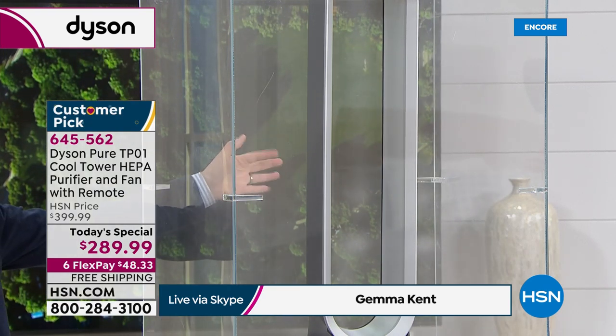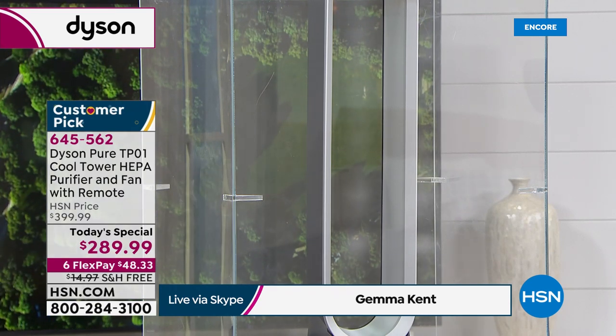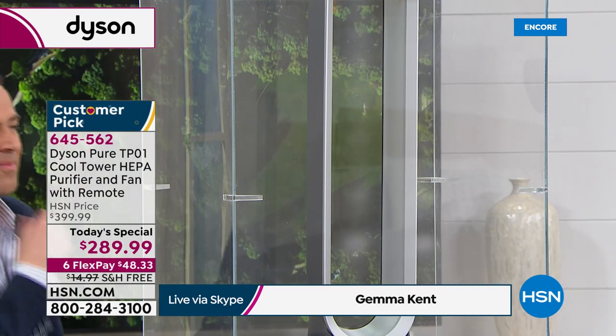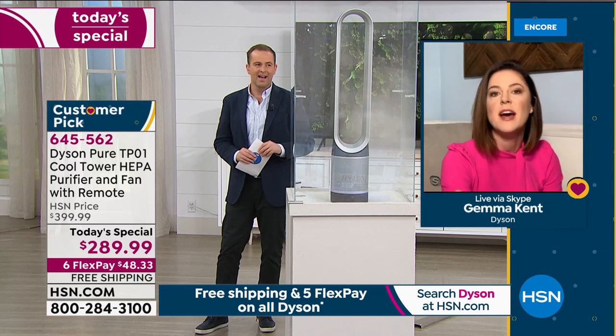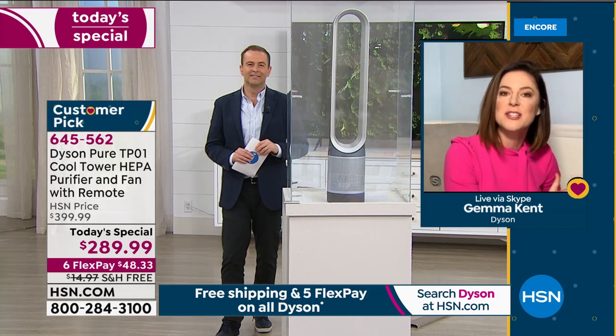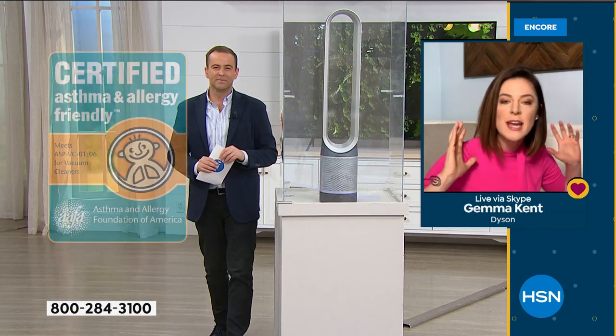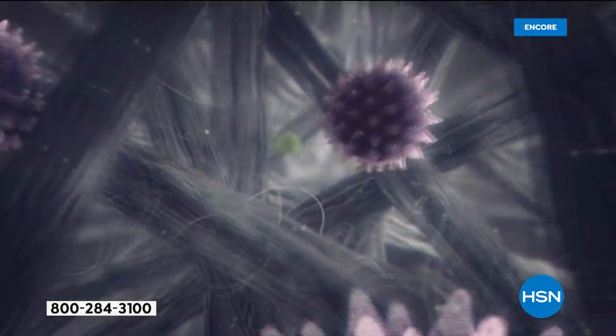We're going to turn it on and watch how fast the Dyson PureCool cleans that chamber. Already you can see it attacking and taking care of it. It's a wonderful purifier, but you're also working with air multiplication technology. It's no good to just clean the area the fan is sitting in — you want it cleaning the entire room. We're combining HEPA filtration with air multiplication technology, which is why we're certified by the Asthma and Allergy Foundation of America.